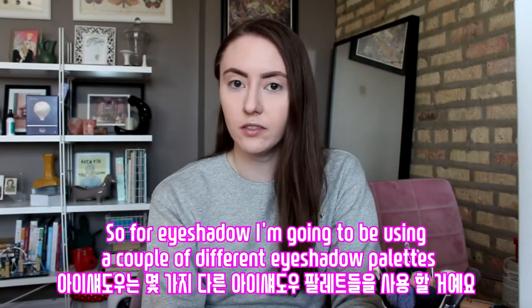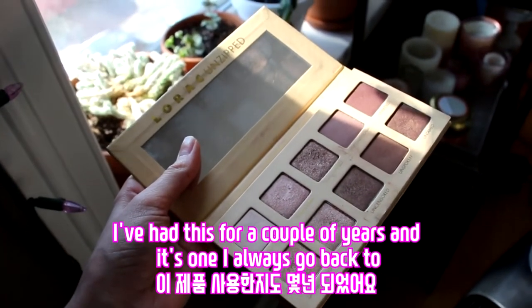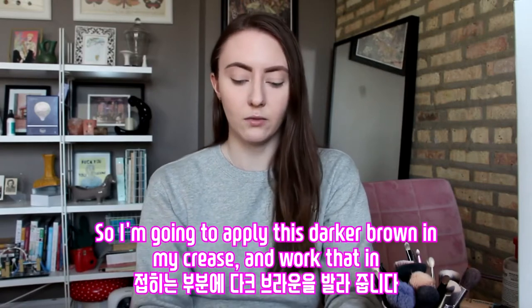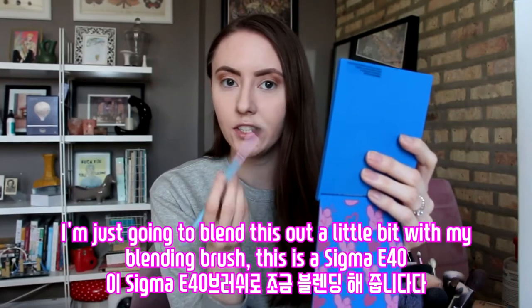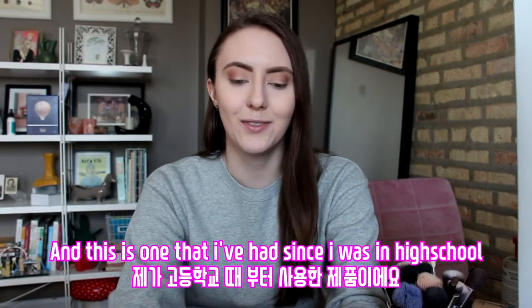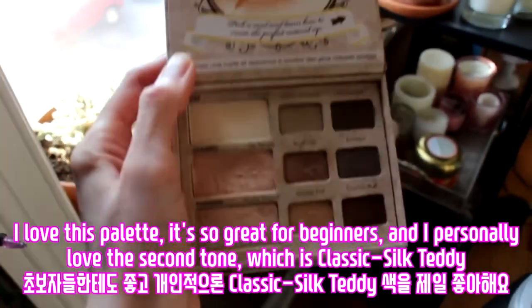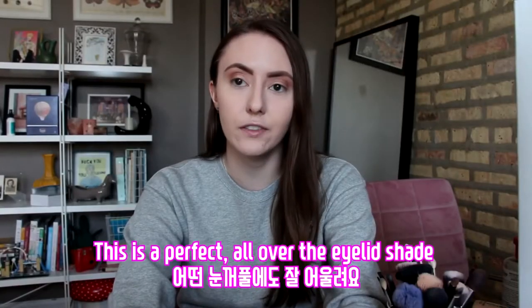For eyeshadow, I'm going to be using a couple of different eyeshadow palettes. I am going to be using the Lorac Unzipped Palette — I've had this for a couple of years and it's always one I go back to. I'm just going to apply this darker brown in my crease and work that in. Now I'm going to add a shimmery color from my second eyeshadow palette — the Too Faced Natural Eye Eyeshadow Palette. I love this palette, it's so great for beginners. I'm going to use the shade Classic Silk Teddy, which is a perfect all-over-the-lid shade.